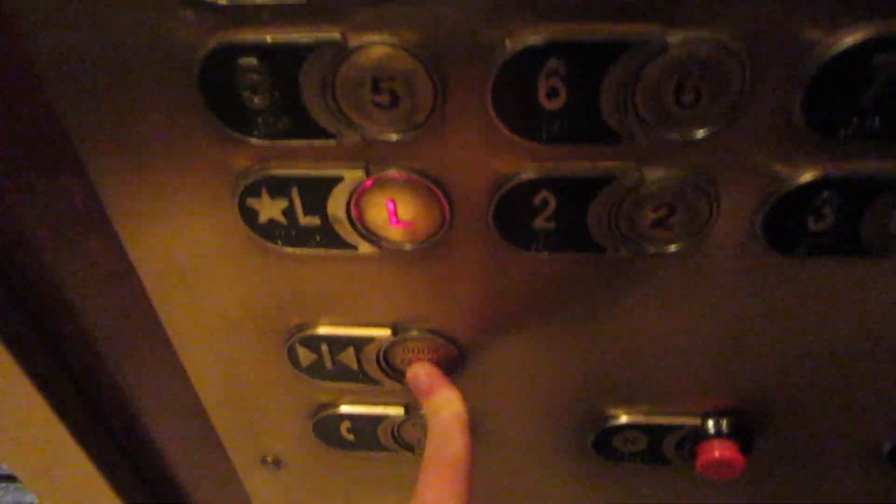Take it to the lobby. Very nice elevator — pretty small.